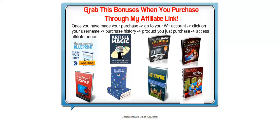If you are going to buy EasyPie and you are going to buy through my link, which you can find in the description below, these are the bonuses I have already prepared for you: the Affiliate Marketing Blueprint, Article Magic, Clickbank Cash Success Secrets, Clickbank Marketing Expert, Pinterest Power, Facebook Powerhouse, List Empire, and YouTube Ad Hero.